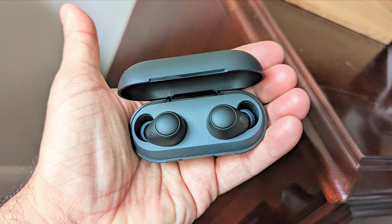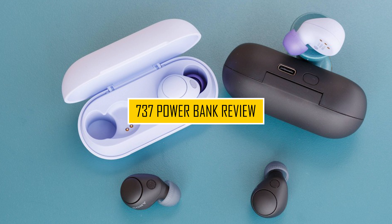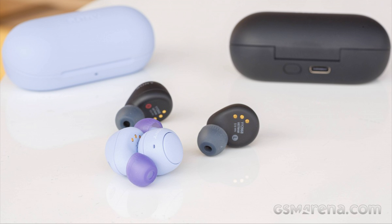Welcome to our channel, where we explore the latest in audio technology and bring you insightful reviews. In today's video, we're diving into the world of headphones with our in-depth Sony WFC 700N review test. If you're in the market for a pair of wireless earbuds that promise immersive sound and advanced features, you're in for a treat.